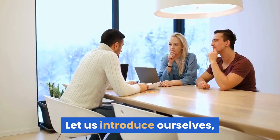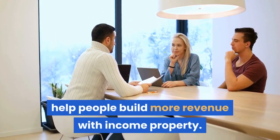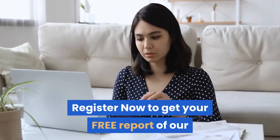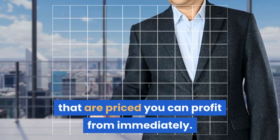Let us introduce ourselves. We are the real estate investment specialists who help people build more revenue with income property. Stay ahead of the crowd — register now to get your free report of our prioritized property income opportunities that are priced so you can profit from immediately.